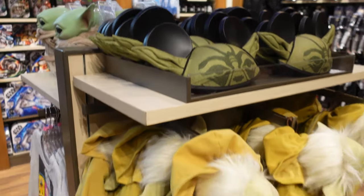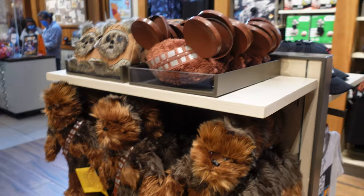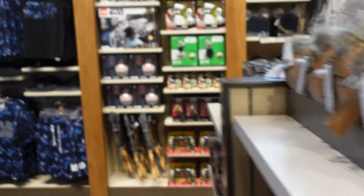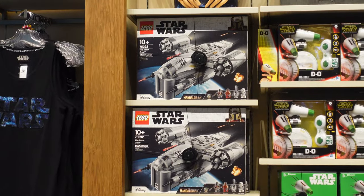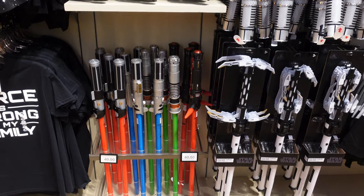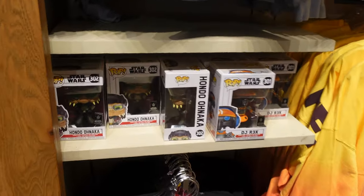They have Yoda ears, Yoda backpacks, Chewbacca backpacks, Chewbacca ears, Ewok Loungefly wristlets. Looks like they got more of the Mandalorian Razor Crest in. They still have a full arsenal of lightsabers here, and a couple Pops — they got DJ Rex and Hondo Ohnaka.